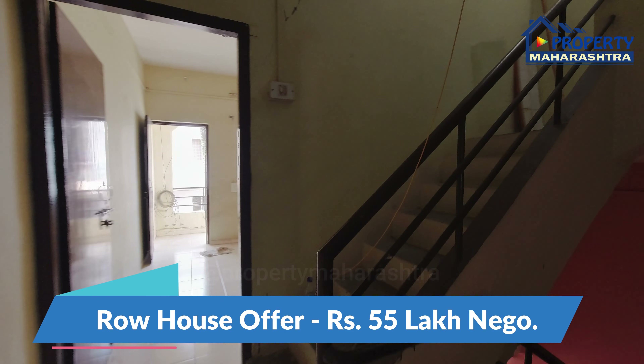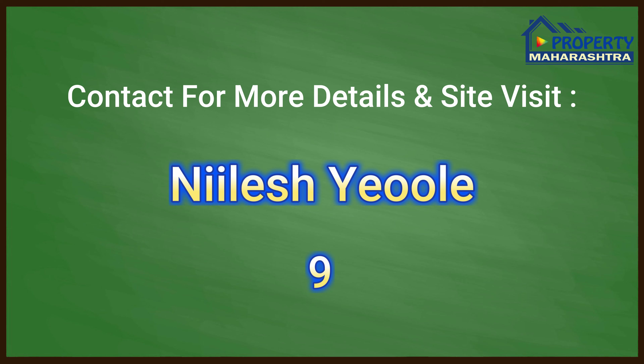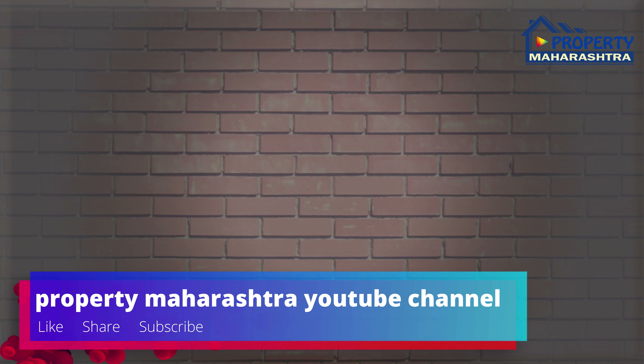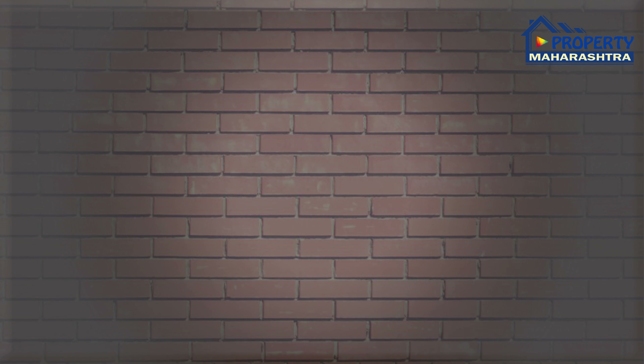रोहाउसची ऑफर 55 लाख रुपय निगोशियेबल. अधिक माहिती साठी वा साइट विजिट साठी संपर्क करा: निलेश एवले 976-711-9955. अधिक प्रॉपर्टी पाहण्यासाठी propertymahashtra.com या पोर्टलला विजिट करा. हे चॅनल लाईक, शेअर व सब्सक्राइब करायला विसरू नका. तसेच प्रॉपर्टी महाराष्ट्र फेसबुक पेज लाईक, शेअर व फॉलो करा. पुन्हा भेटुया नवीन व्हिडिओ घेऊन — धन्यवाद.